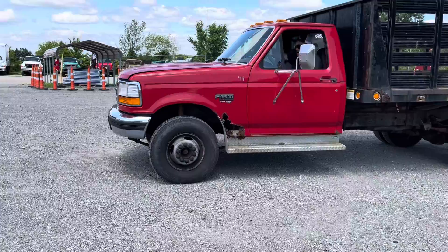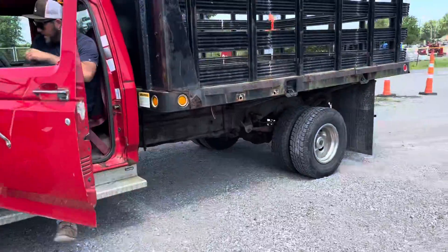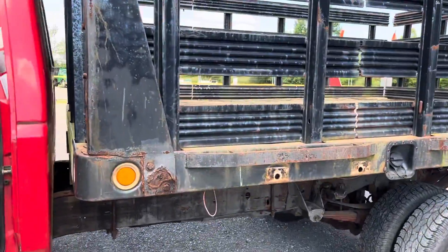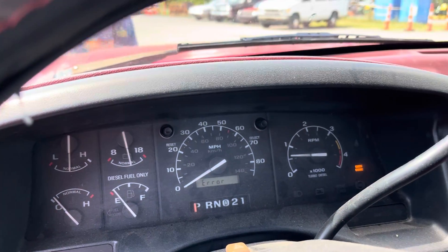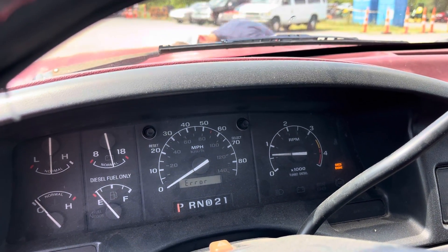Not sure on the odometer — it's reading an error message. And the speedometer's not working. So it's not working. Check engine light's on.